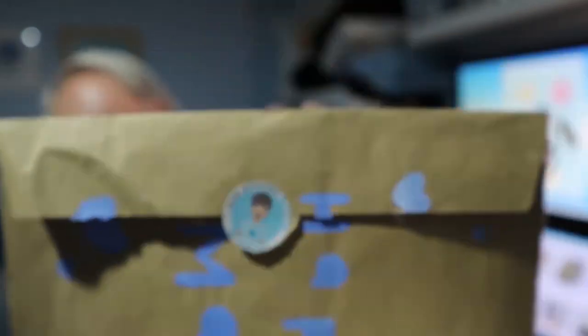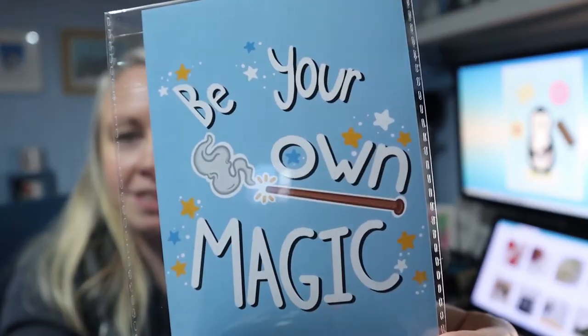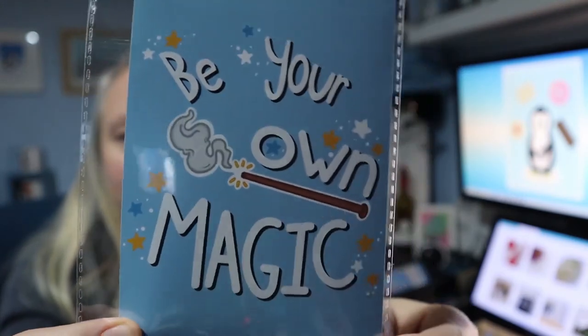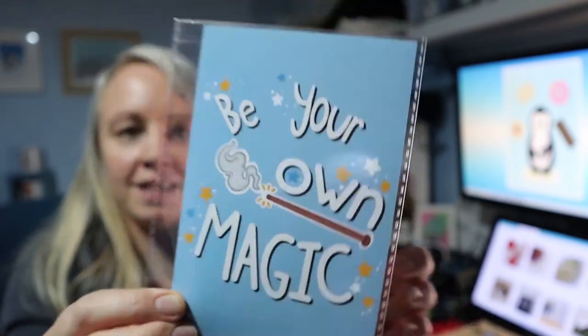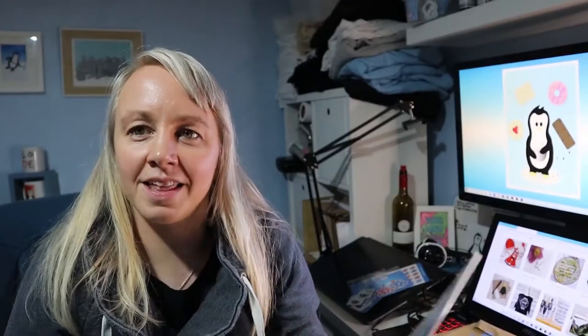This was from Our Stories by Bailey, who sent me a hand-painted envelope which is super cool. It says 'Be your own magic.' I am a massive Harry Potter fan and like all that kind of thing, so it's not Harry Potter themed or anything but it's about being magic — be your own magic, be your own person, do what you want to do.